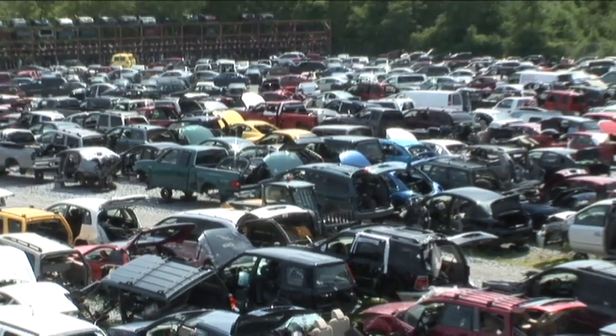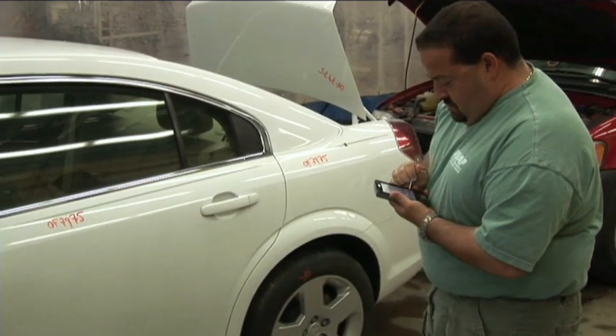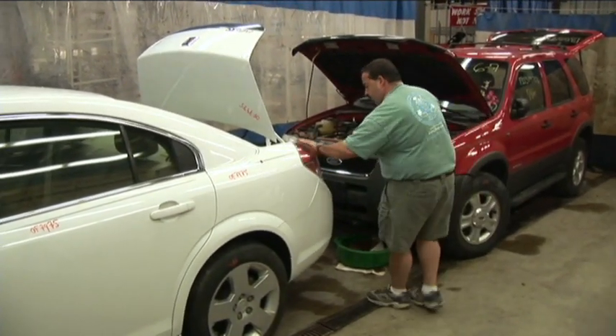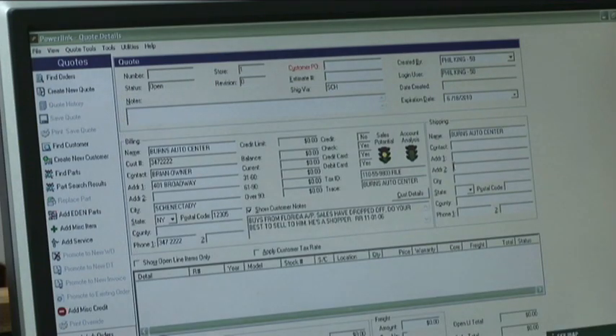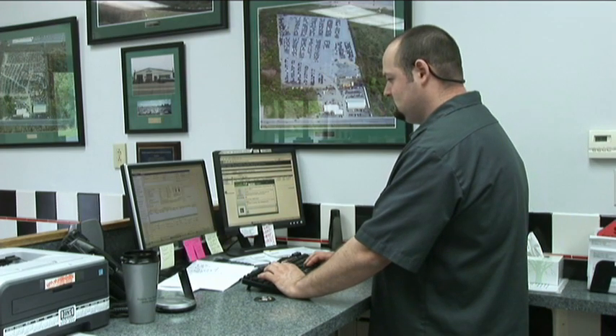We currently attend anywhere between six and ten auctions a week, and we handpick vehicles based upon mileage, condition, and most importantly, demand for those parts by our customers. Our computer system tracks what we get calls for, what we sell, how many we have in stock, and makes recommendations on whether we should buy that car or not.